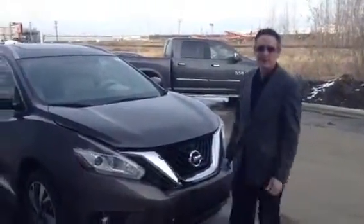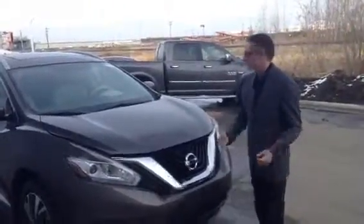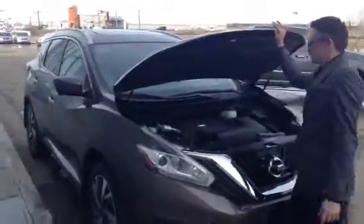Hey Wade, Jennifer. It's Ryan here at LA Nissan. Haven't seen you guys in a while. I know you came in and were looking through the showroom at a Rogue and a Murano, so I thought I'd show you a Murano here and give you a few details.